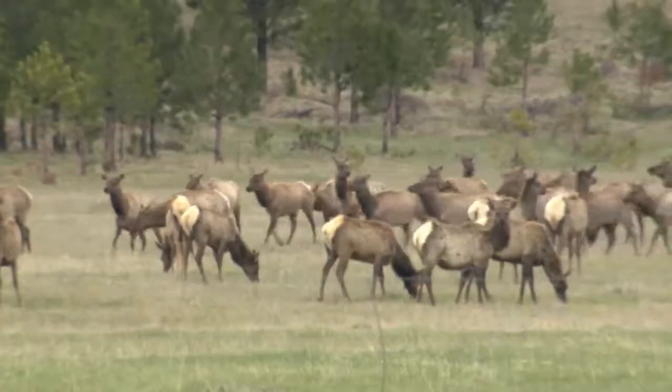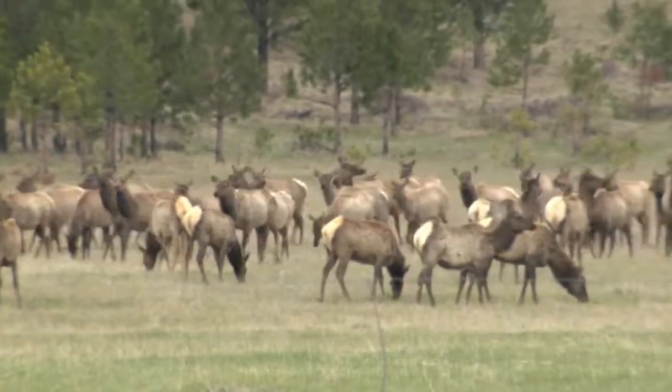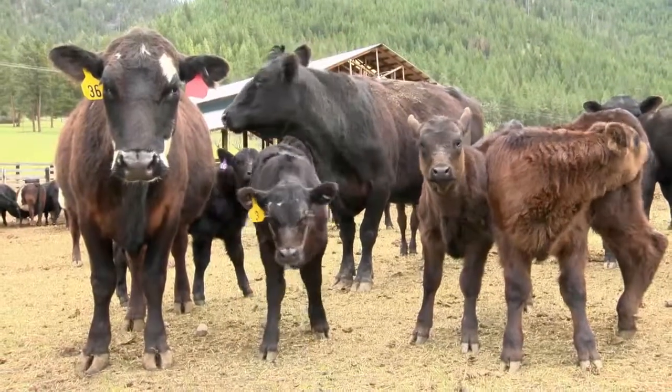The recommendation is to manage it, identify it, minimize it to the extent possible — not simply by killing elk, but by seeing if you can move elk and cattle away from each other, with a focus on that time of year when the risk is greatest.